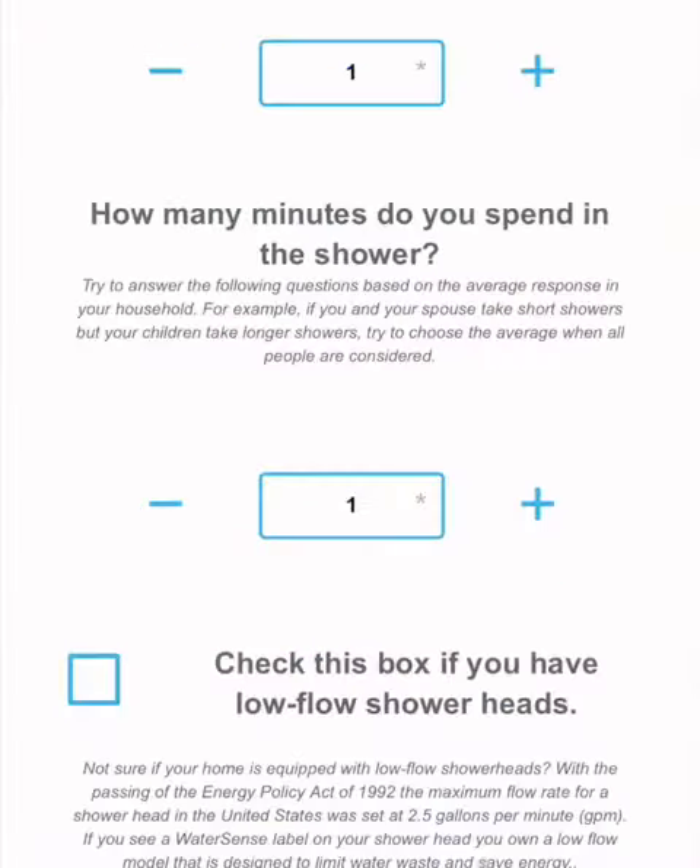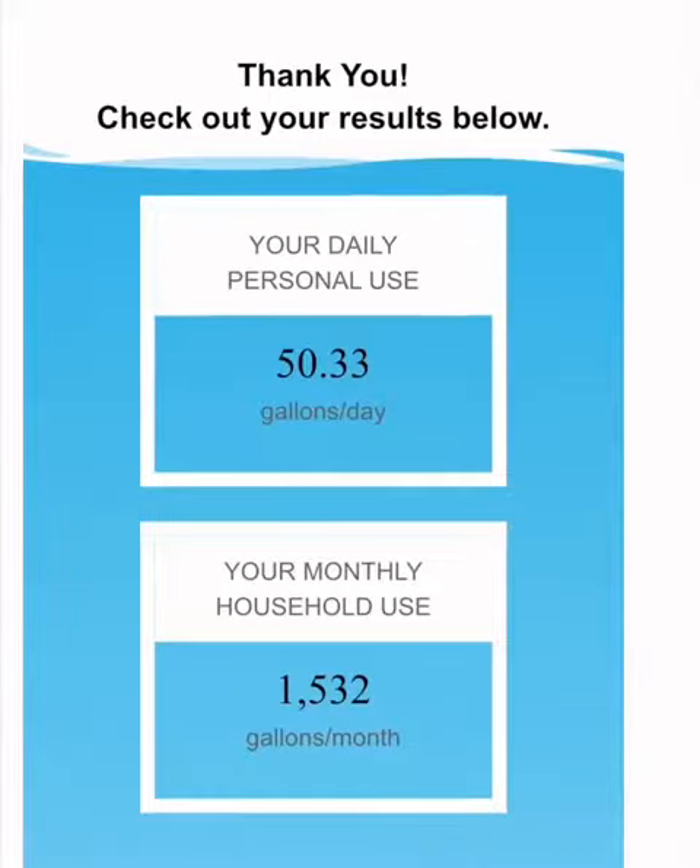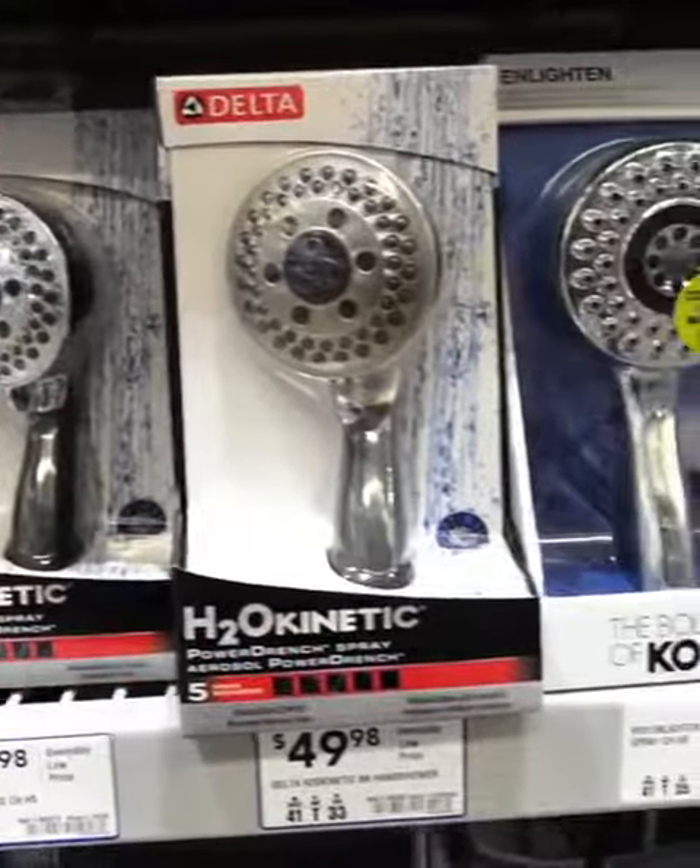I'm gonna be honest, my water usage per day is about 50 gallons. I found this out by using the water footprint calculator on the Philokin Water Systems website. Although I've tried to reduce my direct day-to-day water usage such as shortening my showers, I found that there are other methods that I can use.